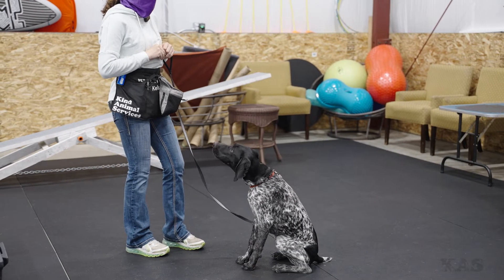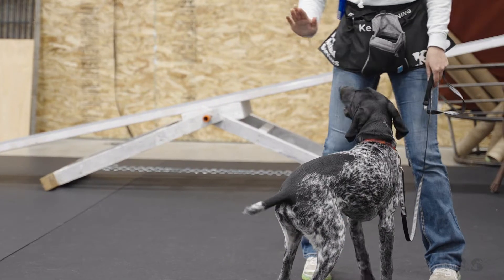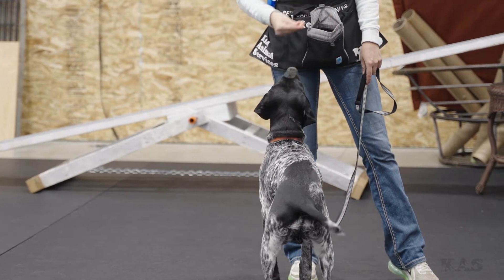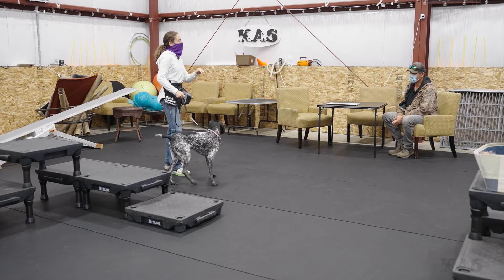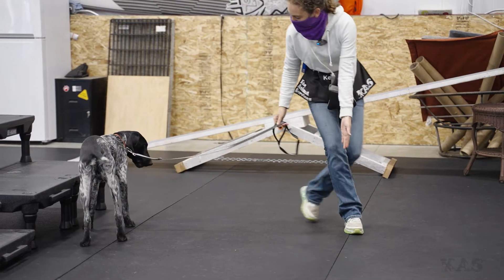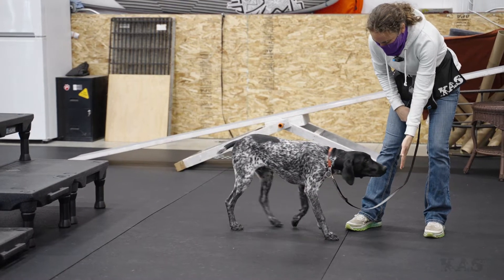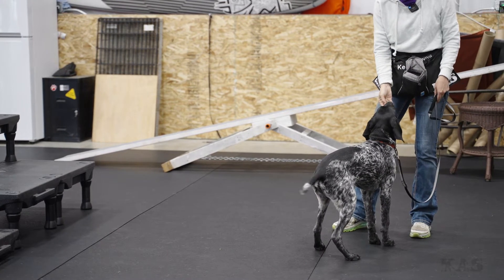So recall, whoa, and heel. To start the recall, I do a hand touch or hand target. You can decide what feels comfortable for you — your hand signal will be either an open palm out toward him facing away, or some people use a finger signal or a fist. Whatever you do, keep that hand signal consistent. Make that decision on what it is and make sure you're very consistent and clear — this means come.